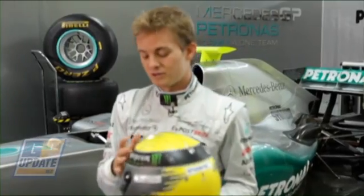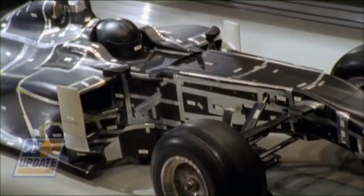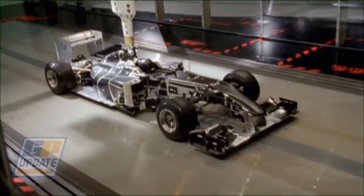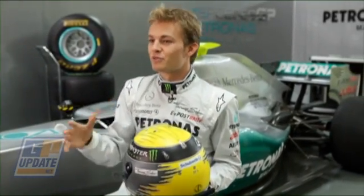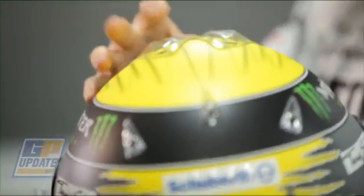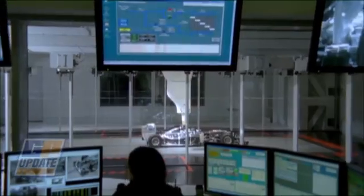Quite amazingly, they also put a lot of effort into wind tunnel testing with the helmets, because it's such a big surface of the actual car that even this is optimized for downforce, drag, and everything. All these little spoilers and winglets on my helmet have been done in the winter.